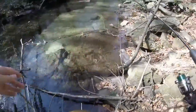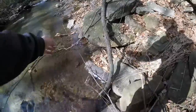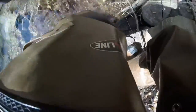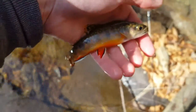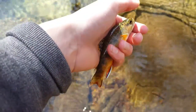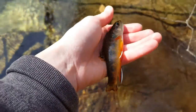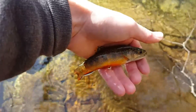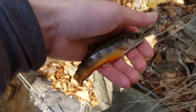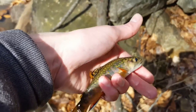Here we go. Here's another brookie — so pretty, look at that red belly. I'll tell you what, some of the prettiest fish, I think, brook trout.